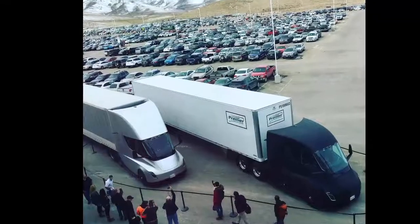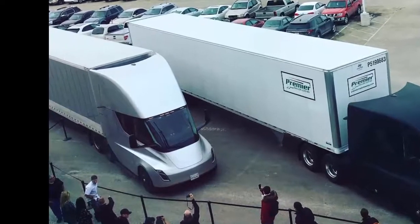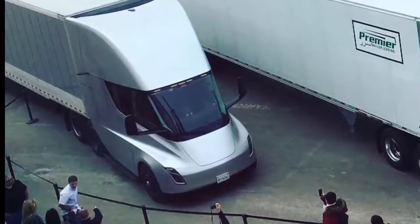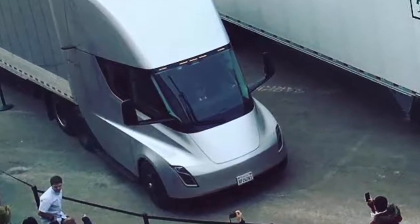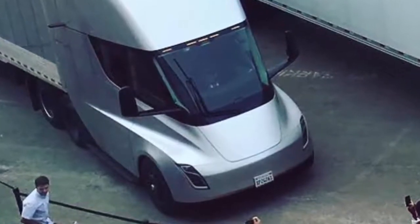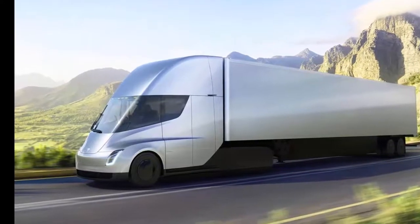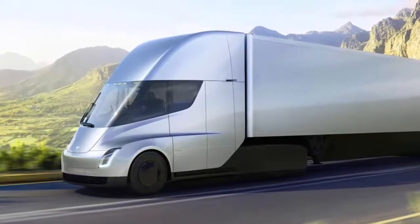Tesla's electric semi truck impressed observers when it was unveiled in November. CEO Elon Musk hinted that the truck's specs would top analyst expectations and delivered with a truck that's fast, efficient, and stylish. The semi won't go into production until 2019, but prototypes have appeared near Tesla's headquarters in California. On Wednesday, Musk posted a picture on Instagram before it set out to make its first delivery — transporting battery packs from Tesla's Gigafactory in Sparks, Nevada to the company's car assembly factory in Fremont.